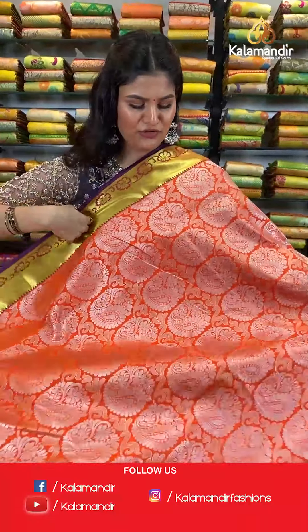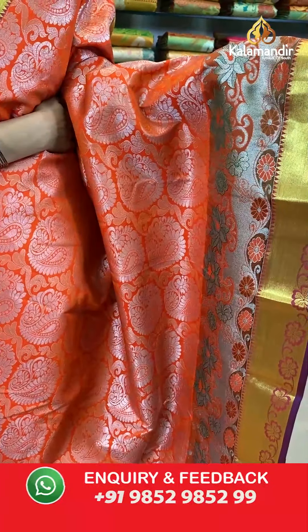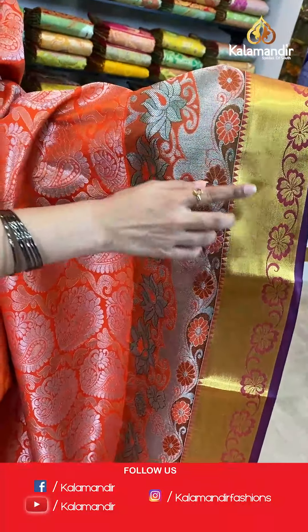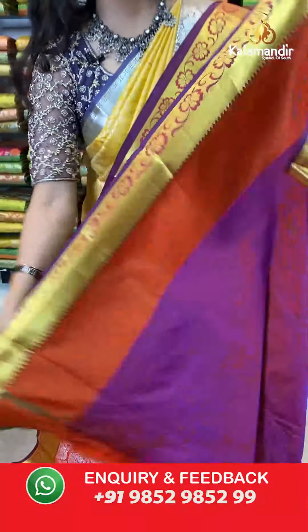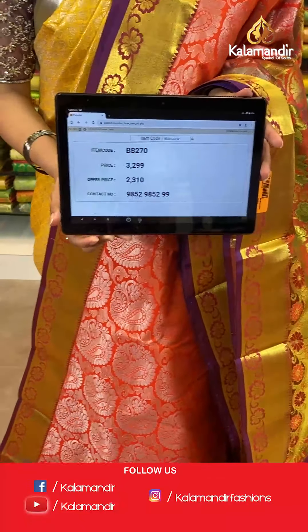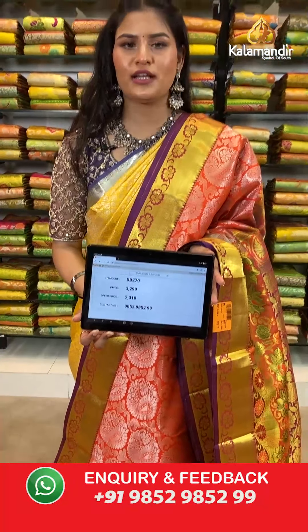Let's move ahead and check out our next saree — look at this beautiful stunning orange colour saree where all over the body you will find silver zari floral brocade design and parsley buttis. Talking about the border, we have a contrast border where all over the border you will find golden zari kadhi lines as well as a flower pattern, and in the bottom a very lovely flower pattern. This saree has a contrast rich pallu and it is paired up with a contrast plain blouse along with the border. Saree code is BB270, original price Rs 3,299, offer price Rs 2,310. To place an order, take a screenshot along the saree code and send it to our WhatsApp number which is 9852985299.